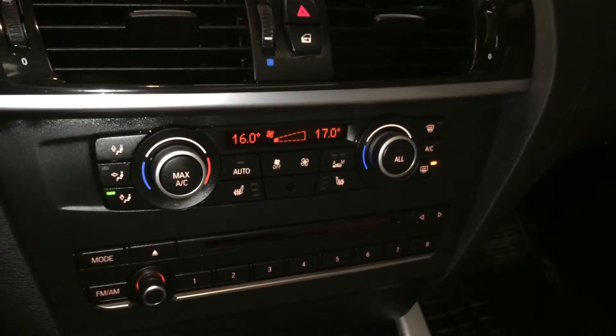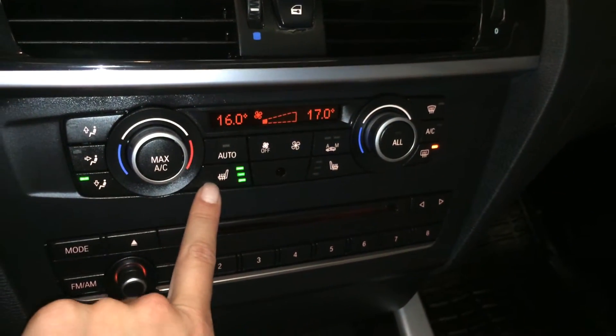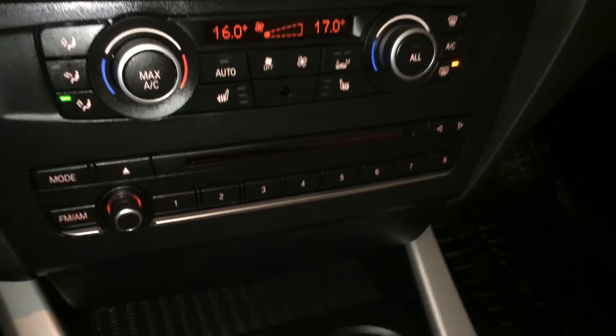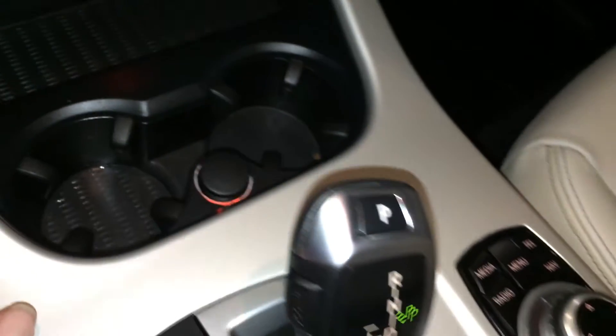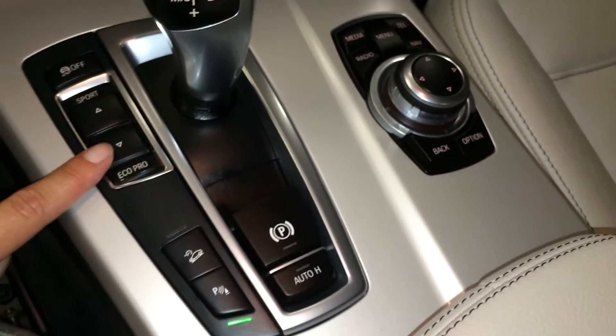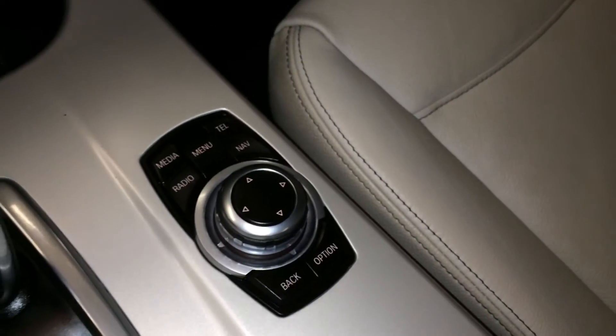Powered locks. Dual zone climate control, AC, front and rear defrost. Heated front seats with three settings. Shortcut buttons for audio and presets. Power outlet. Traction control, drive mode selector, electronic park brake, and park assist. This controller is used to navigate around your display screen.